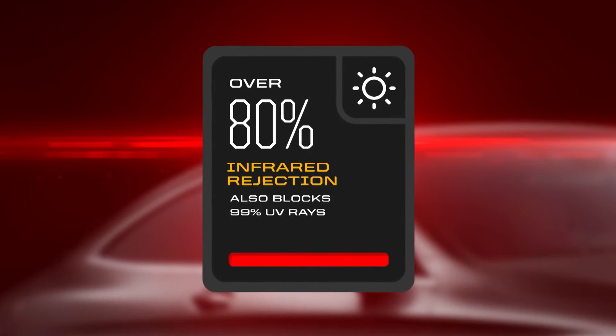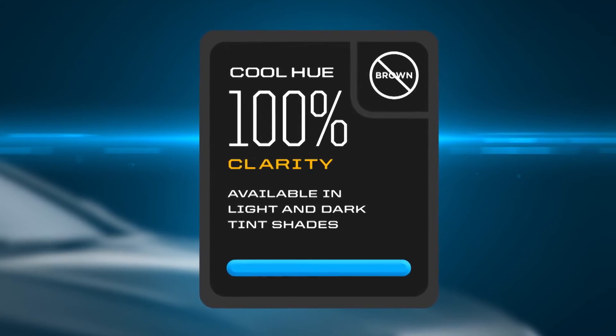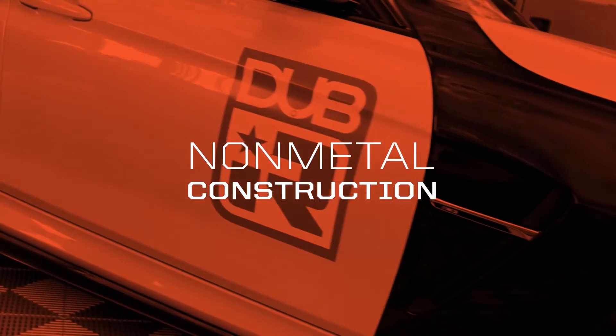DubIR blocks 99% of UV rays, provides up to 60% heat rejection, and delivers 100% clarity with both light and dark tints. DubIR film is made from advanced nano ceramic laminated film that is scratch resistant, non-reflective, and supremely easy to install. Its non-metal construction provides enhanced UV protection.